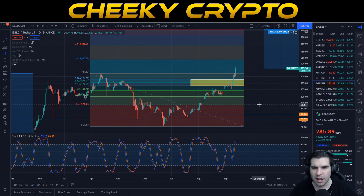I'm going to leave this video there — keeping it nice and brief. Nothing too major to report; everything is moving quite nicely to the upside for Elrond.